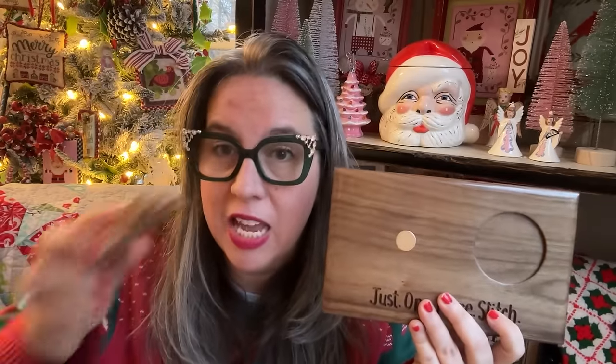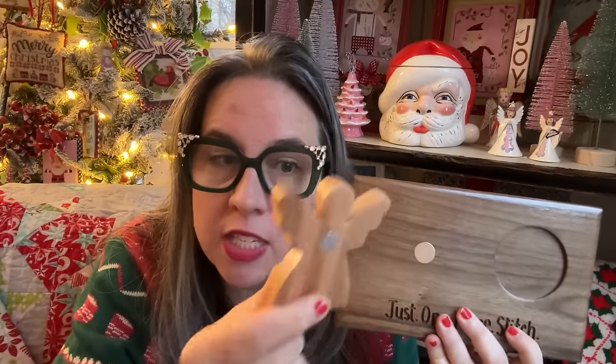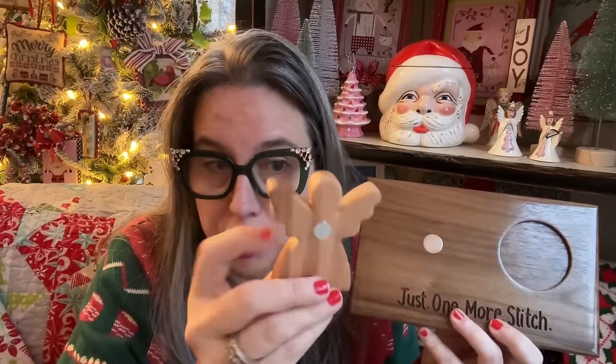And then the third piece of the stitchers tray is this hand carved — oh my goodness, is this not the sweetest needle minder you've ever seen? She's supposed to hold a needle, so she's got a smaller magnet. She holds a needle beautifully — she crushes her job. And so this can be right here on your tray or you can move it closer to you. The options are endless.